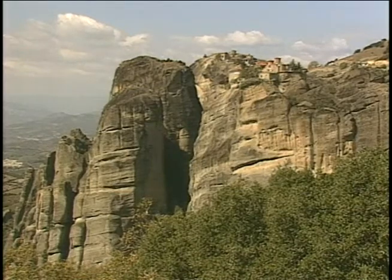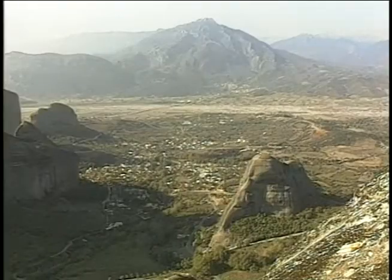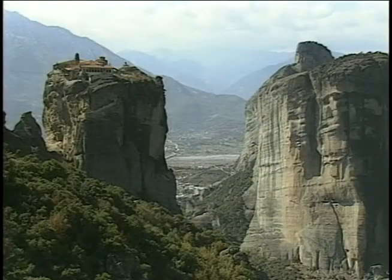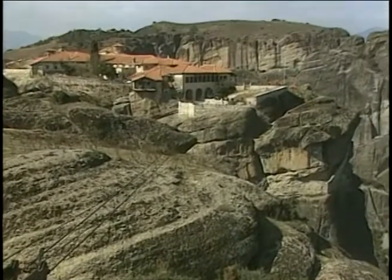Geologists believe these bizarre pinnacles were formed by thousands of years of erosion from the Pinos River. The site is called Meteora. Most of the monasteries on Meteora were built in the 1300s, and monks used baskets and ropes to get the stones to the top.